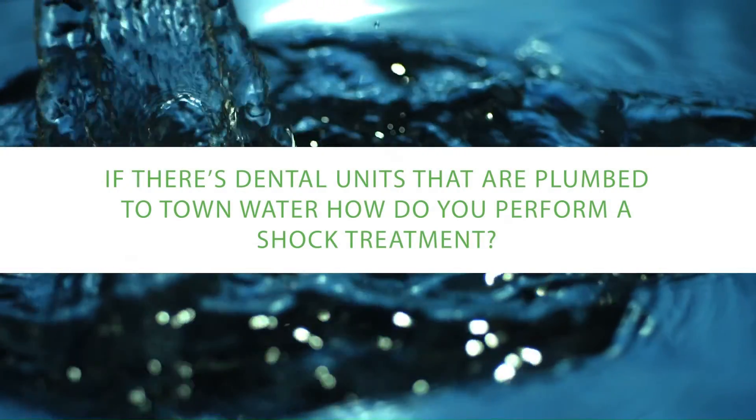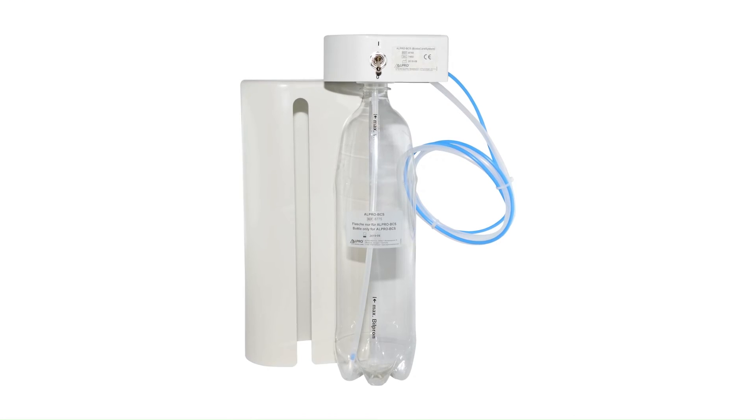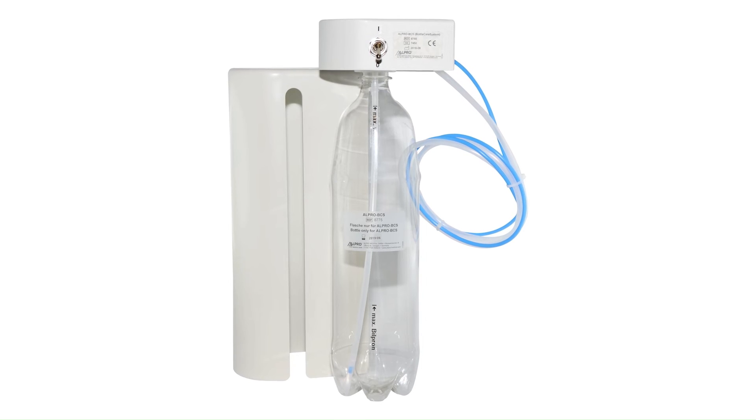If there are dental units plumbed to town water, how do you perform a shock treatment? If a dental unit is physically connected into the reticulated or town water, there are a couple of things you can do. Some dental chairs come with dosing bottles so chemicals can be added. You can also retrofit external bottles — it's not difficult. You can switch to the external bottle to use a chemical additive either continuously or for a periodic shock treatment. Talk to the people who service your dental equipment, as these are very straightforward aftermarket additions. The water is driven into the chair by compressed air, so it's easy to get compressed air connections from inside the dental unit.